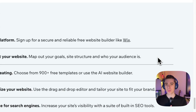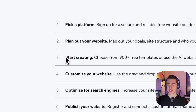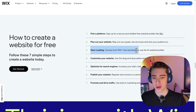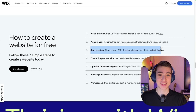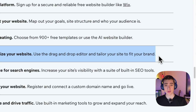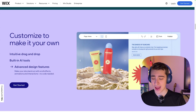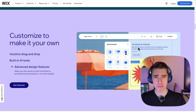Then comes the part where you actually start creating. You can choose from over 900 plus free templates — no credit card required — and use the AI website builder if you want, which allows you to type in a few things and get the website automatically generated, with the ability to customize it afterwards. Then number four comes the fun part: customize your website. Use the drag-and-drop editor and tailor your site to fit your brand — no coding experience required. You can view it both on desktop and mobile to get a great-looking website with minimal coding experience.